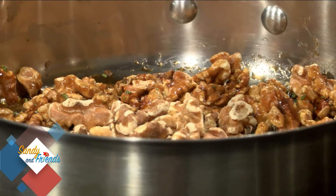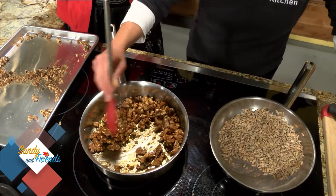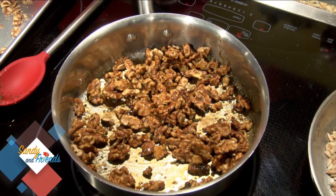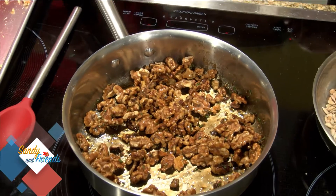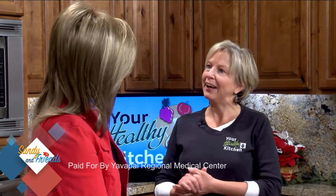This reminds me of my grandma making caramel popcorn at the holidays — this could be the new, healthier tradition! You still get the value of those nuts — those healthy fats, fiber, and protein — plus lots of calcium, potassium, and magnesium. They've been shown to help lower cholesterol. When you do maple syrup, use the actual real maple syrup — I like the amber. It used to be called grade B, but amber is a little darker and more flavorful, not the fake stuff.